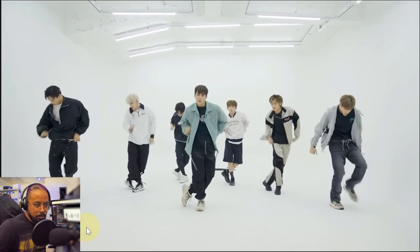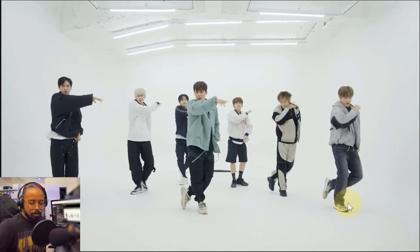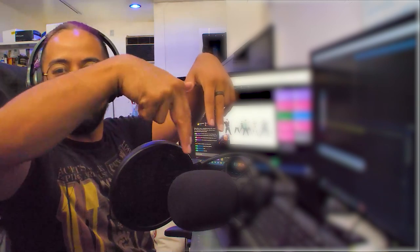Oh, he tapped out too early. Yeah, brought it out too early. That's a move right there.